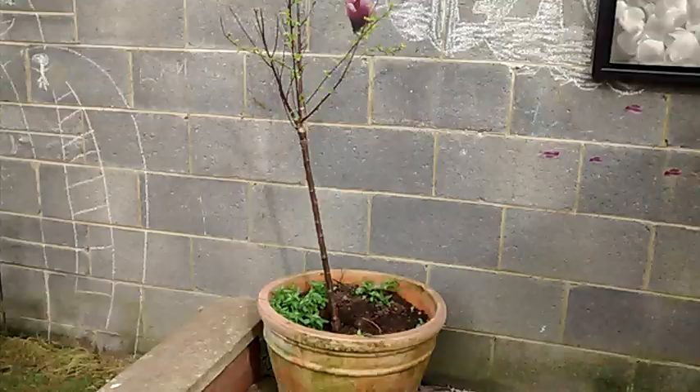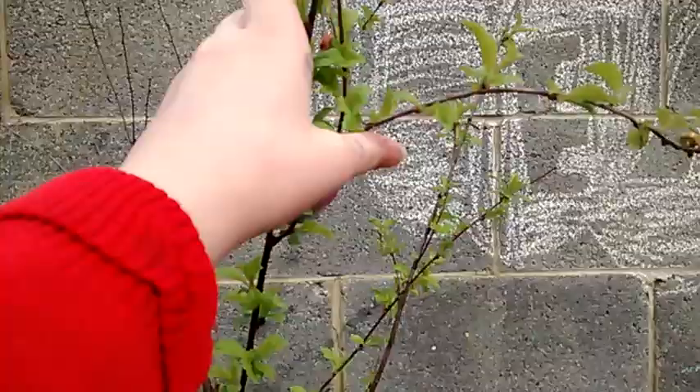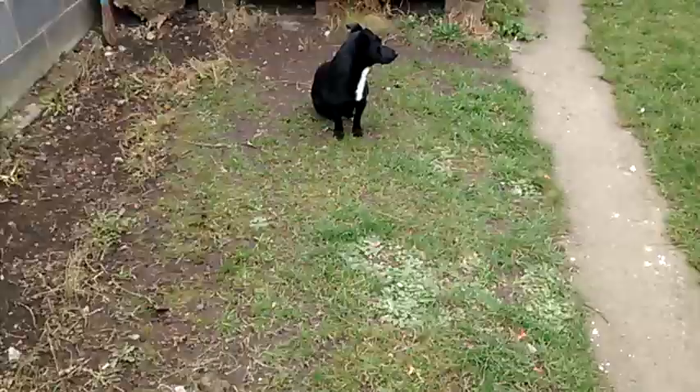Moving on to the other side of my little patio here, we have this little cherry blossom tree, which is only like half grown on one side. This is the alive side and this is the dead side. And then I have some wild chalk and a painting, which is really cute in my opinion.